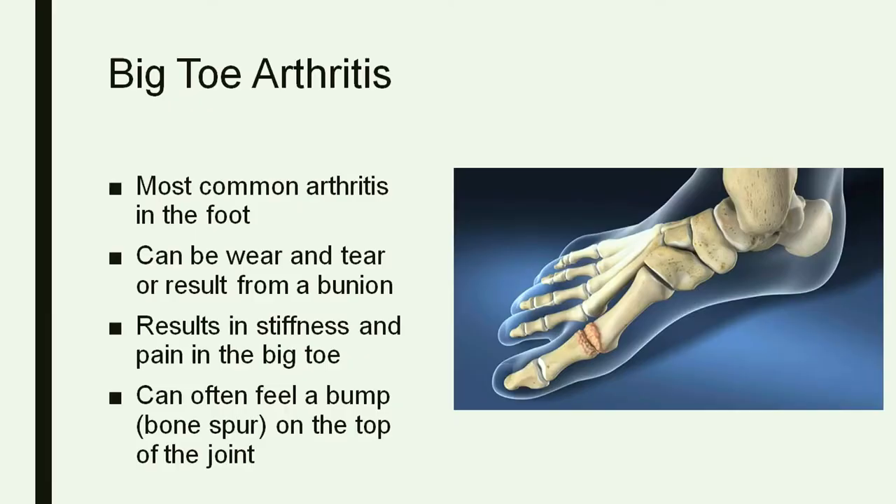For that reason, it's not typically a good idea to do an ankle replacement in a younger person or if you're very active, because you can wear the ankle replacement out quicker. But overall, ankle replacements are doing much better with the newer implants.